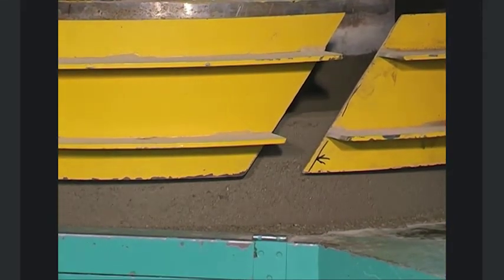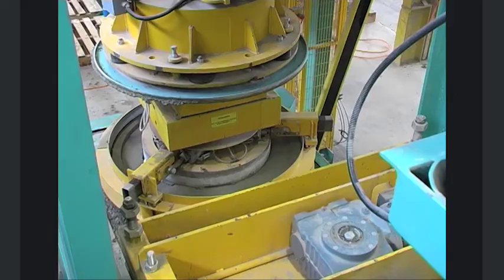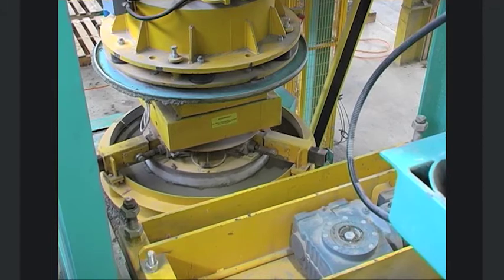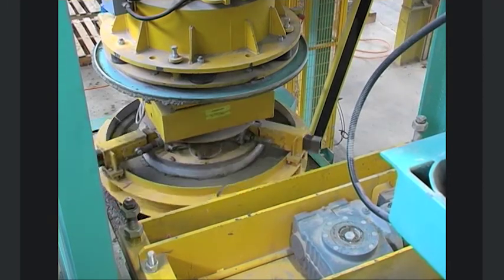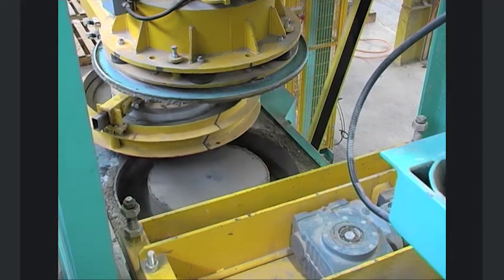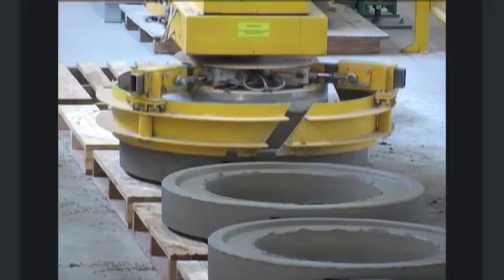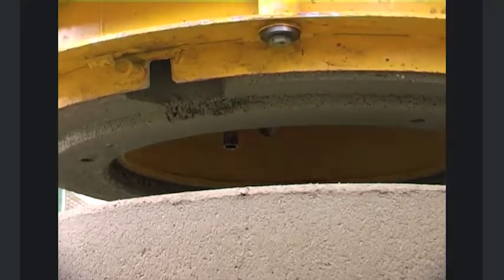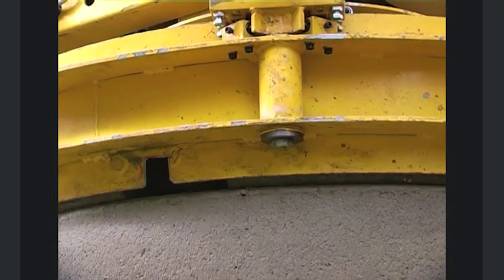Thanks to the unloading clamp, a product series can be produced completely without base pallets. It separates the new concrete ring from the mould while it is still inside the machine. Displaced stacking at several positions and automated use of a release agent enable the fresh products to be stacked directly on top of each other and cured, thus saving space.